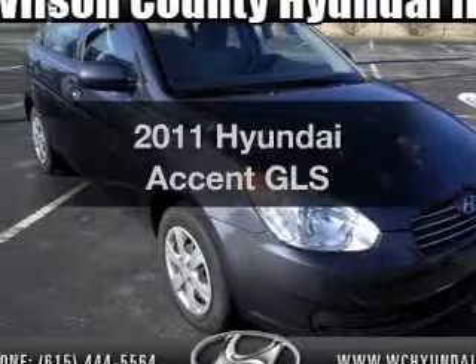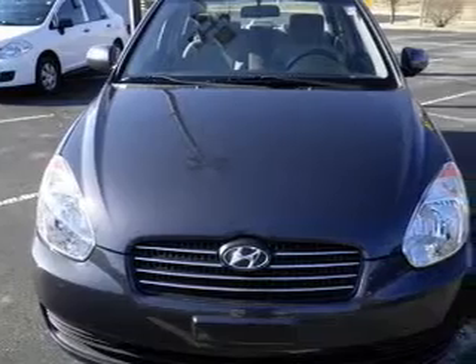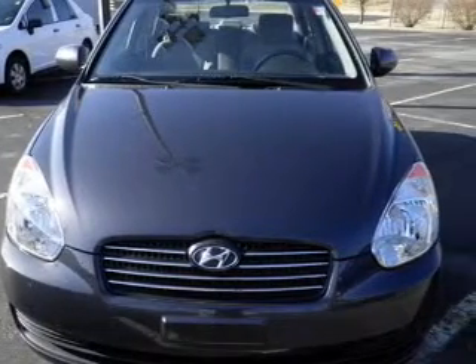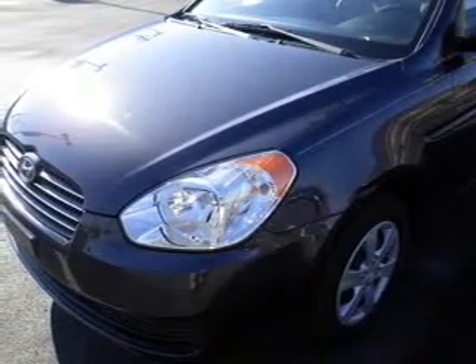Presenting the 2011 Hyundai Accent. Everything you need under one roof with this great vehicle. The powertrain includes front wheel drive with an efficient four-cylinder engine connected to a smooth shifting transmission, and memory settings make for a more comfortable ride.